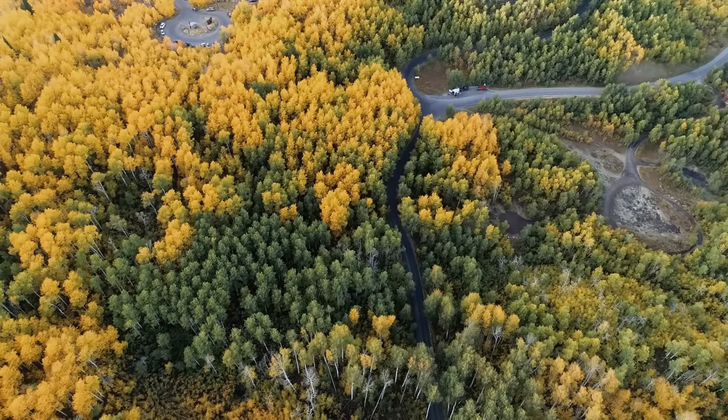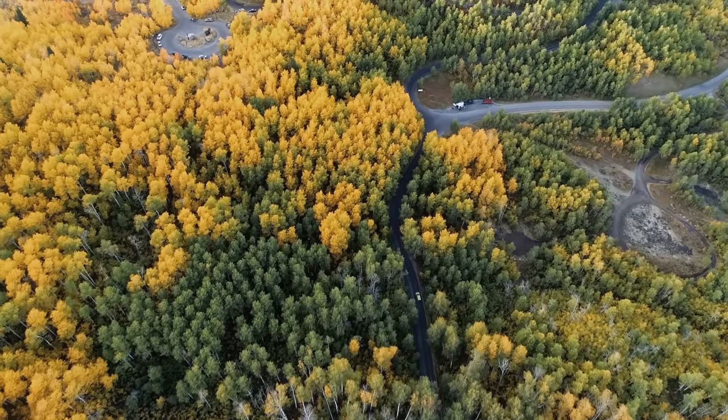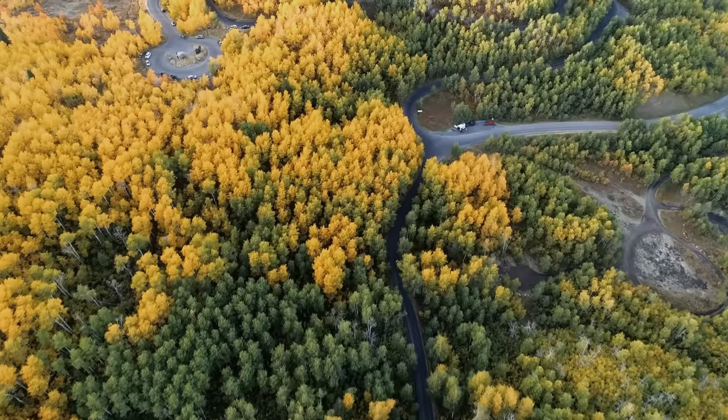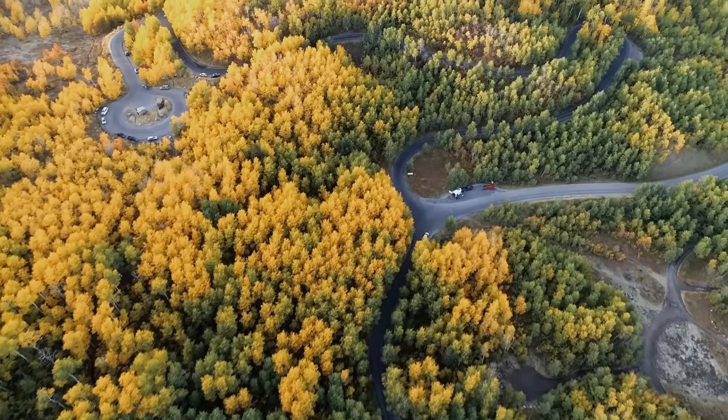If you are somewhere with aspens near fall, you can actually spot the different colonies. All the trees in one colony will change their leaves at the same time. So sometimes the mountain can look kind of splotchy because the different colonies are at different stages of color.